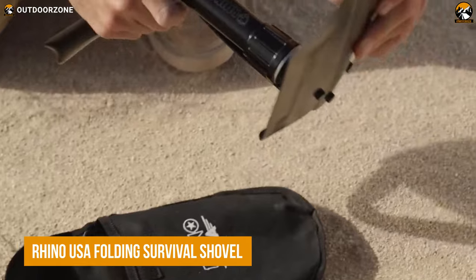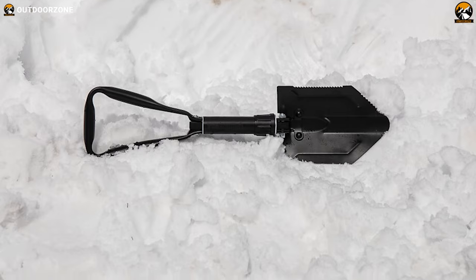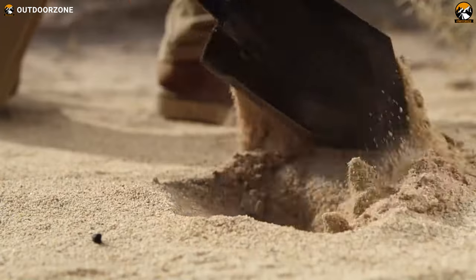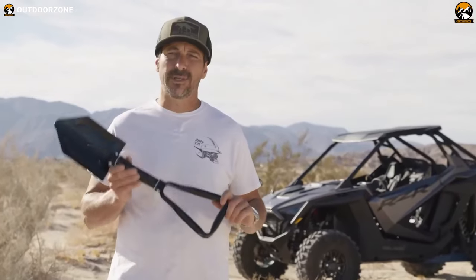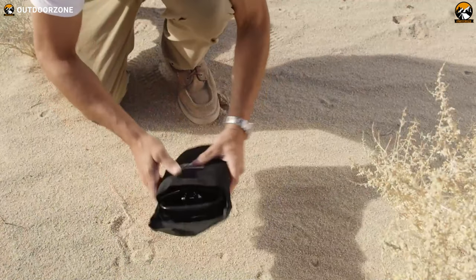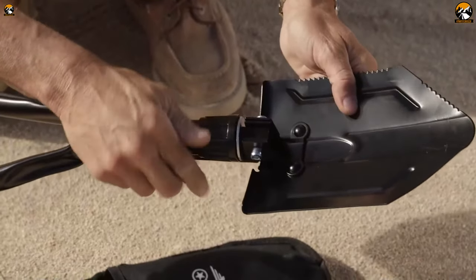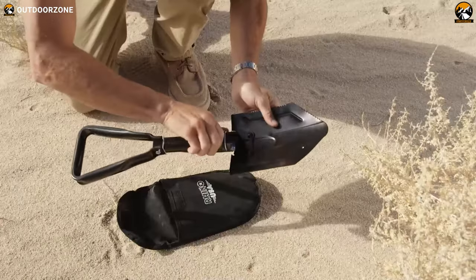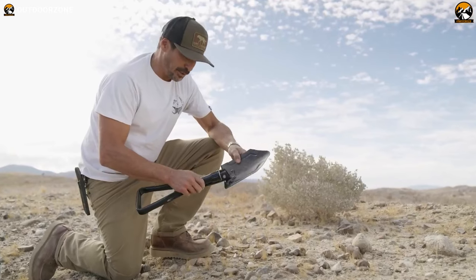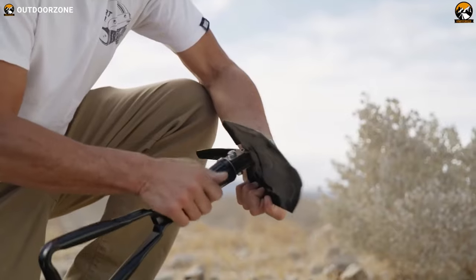Let's conclude this list with the Rhino USA Folding Survival Shovel. This military-style entrenching tool is made of heavy-duty carbon steel, making it ready to tackle any situation thrown your way. This compact and portable shovel folds down to a mere 9 by 6 inches and comes with its own carry case, making it easy to take with you on the go. And when you need it, simply extend it to its full 23-inch length and watch it transform into a powerful and versatile tool. So don't be caught unprepared — bring along the Rhino USA Folding Survival Shovel and be ready for anything!